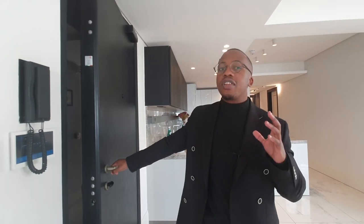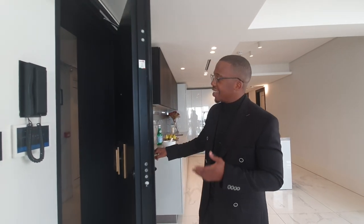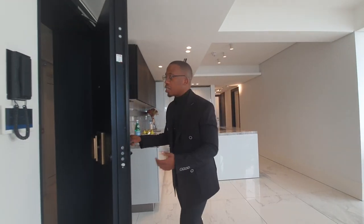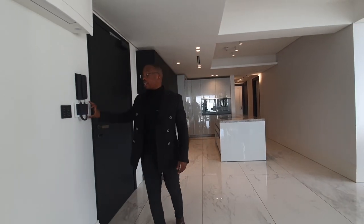As soon as you walk in — or even before you walk into the apartment — you're greeted by this thick vaulted door. You can't open it from the outside; you have to be inside. One of the thickest doors I think I've ever seen, and it is heavy. This apartment is fully electronically connected, so you can switch on things like underfloor heating, lighting, and blinds all from your phone anywhere around the world.